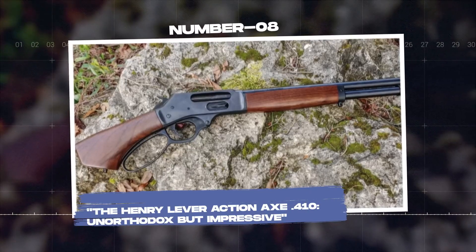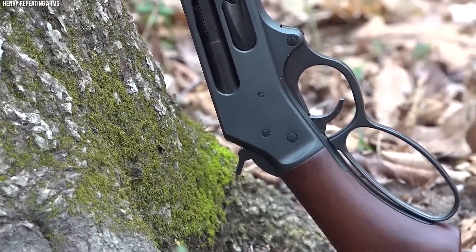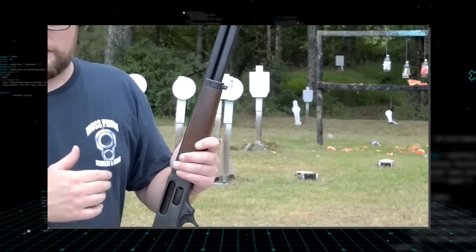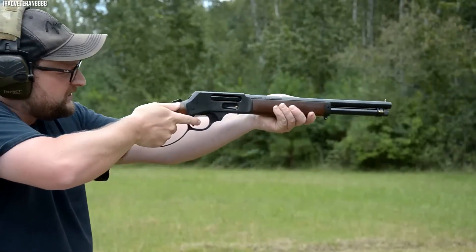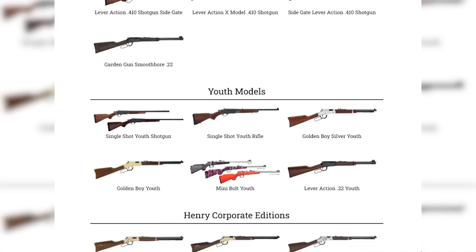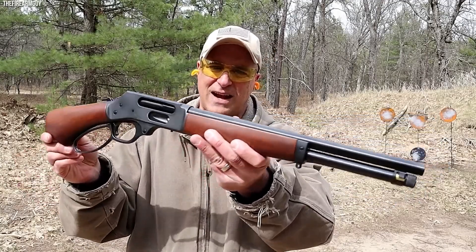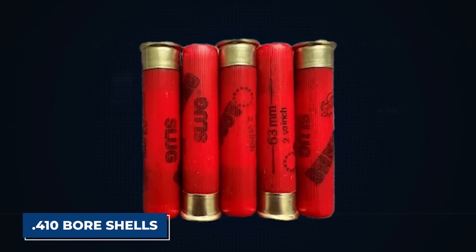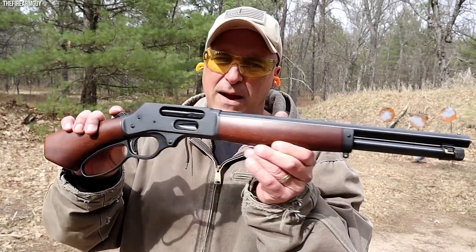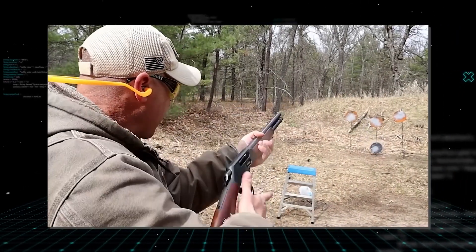Number 8: The Henry Lever Action Axe .410, unorthodox but impressive. The Henry Lever Action Axe .410 takes its name from its distinctive axe-handle-shaped grip, adding an unorthodox twist to the traditional shotgun form factor. Henry Repeating Arms brings its lever-action expertise to this shotgun, featuring a lever-action operation — a departure from pump-action or break-action mechanisms more commonly seen in compact shotguns. This allows for rapid cycling of .410 bore shells. Its 15.14-inch barrel provides accuracy at close to mid-ranges, with sufficient stopping power for home defense and small game hunting.